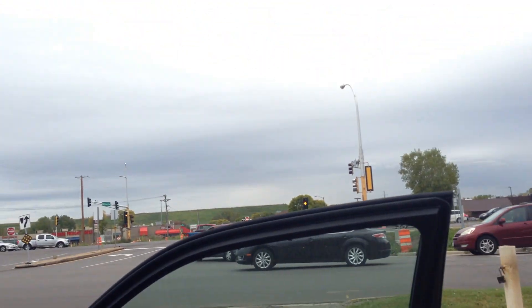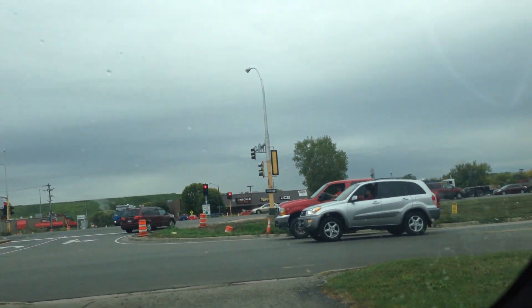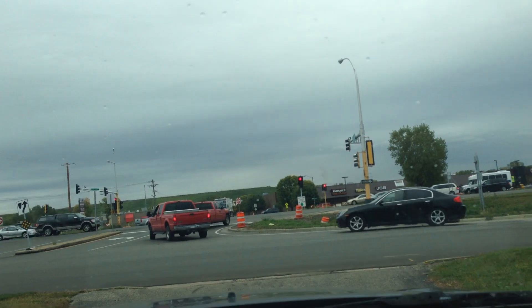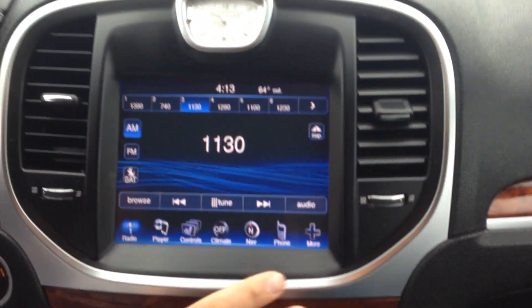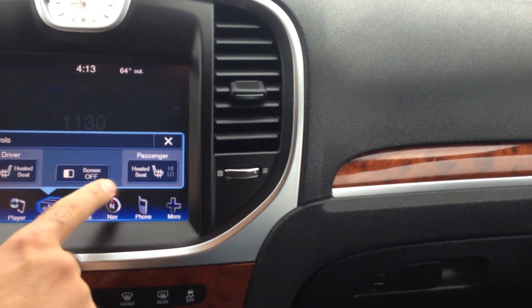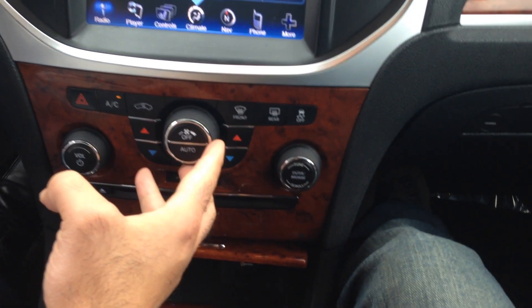Let's take you on a short test drive to show how the vehicle drives. This vehicle has a smart key fob, so you just keep it in your possession and push to start. All your climate controls are done through here, you've got heated seats for the front occupants, and automatic climate control to raise the fan.